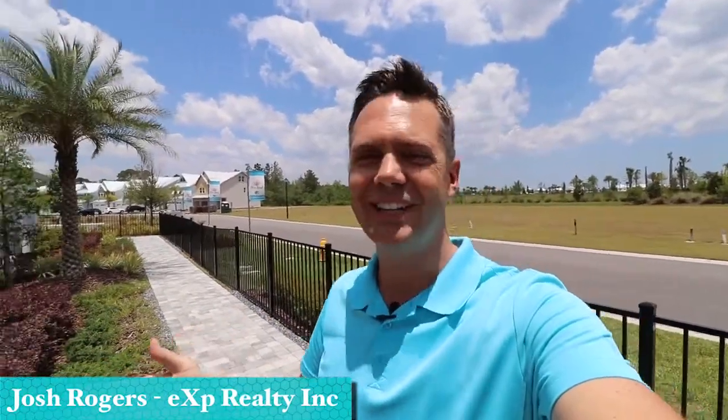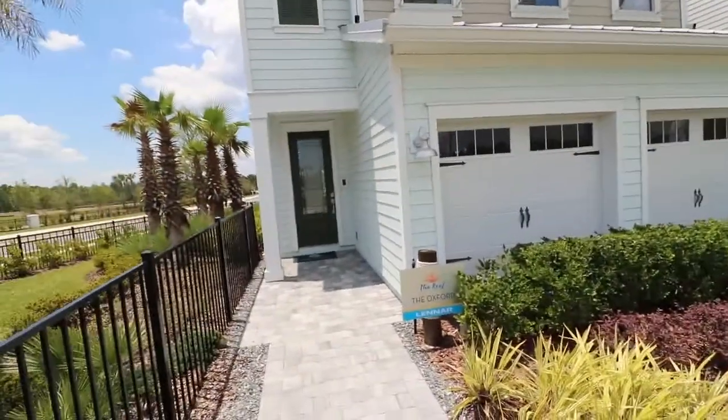I'm in front of the Oxford model here in the reef section of Beachwalk. This place is amazing — I feel like I'm on vacation. It feels like the Florida Keys, really unique and really special. Thanks for joining me, we're going to tour this model. I'm Josh Rogers, thank you so much for spending this time together.